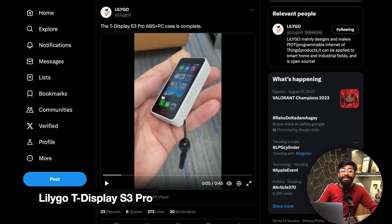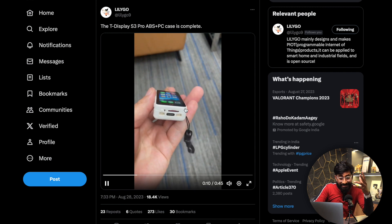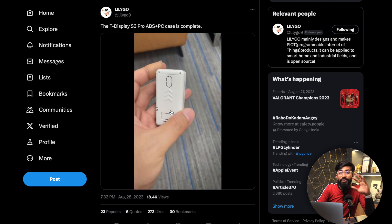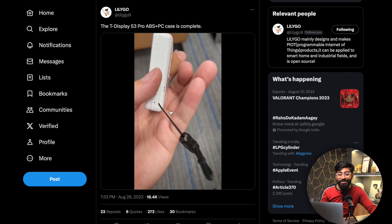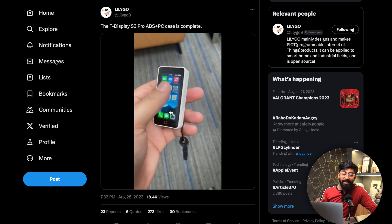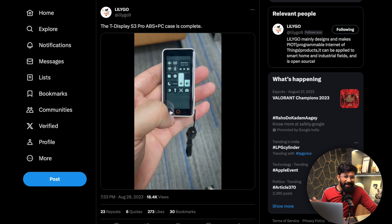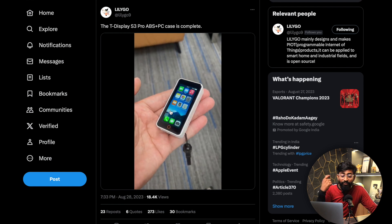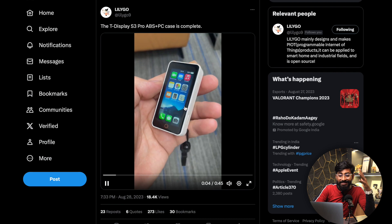The first upcoming product is teased by the LilyGo Twitter handle — the T-Display S3 Pro. It looks like a small iPhone because the UI they've programmed resembles an iOS device, with widgets, a home screen, and menus that all look iOS-like. This is a fully touchscreen-based module, likely based on the ESP32-S3, though full details haven't been revealed yet.